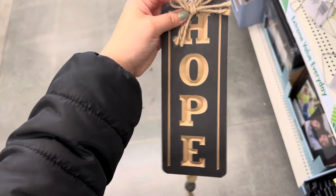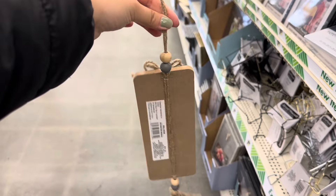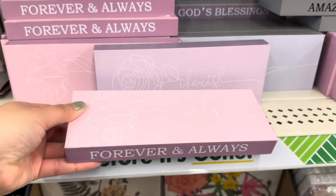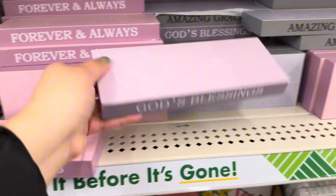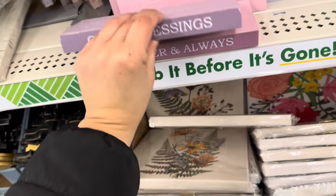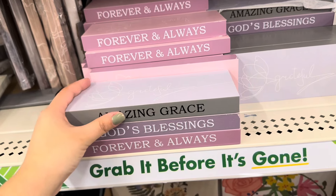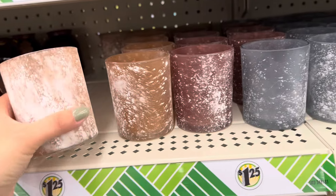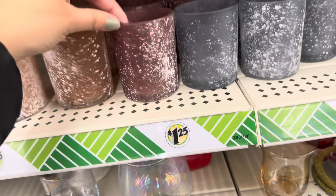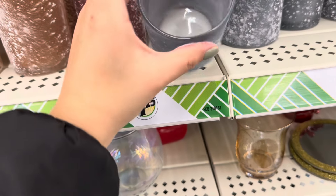I also found this one in black that says 'Hope.' Look at how beautiful these little decor pieces are — this one says 'Family, Forever and Always,' this one says 'Cherish God's Blessing,' and this one says 'Grateful — Amazing Grace.' These ones are also new; you get three shades. There's one with like a red tone to it and this one is gray.